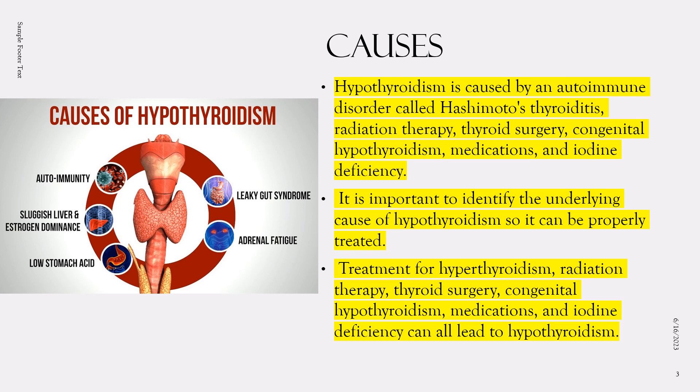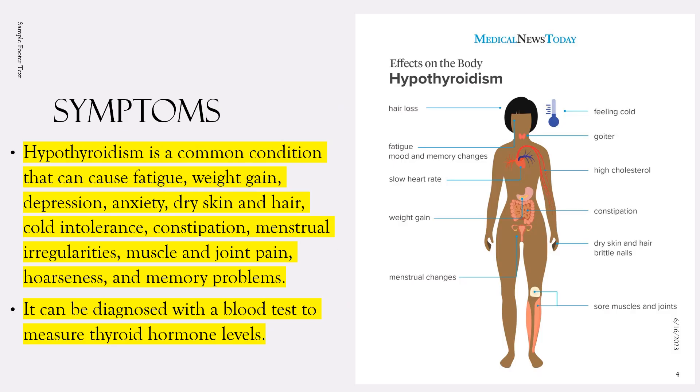Iodine is an essential nutrient required for the production of thyroid hormone. A deficiency of iodine in the diet can lead to hypothyroidism. In some cases, the cause may be unknown. It's important to identify the underlying cause of hypothyroidism so that it can be properly treated.